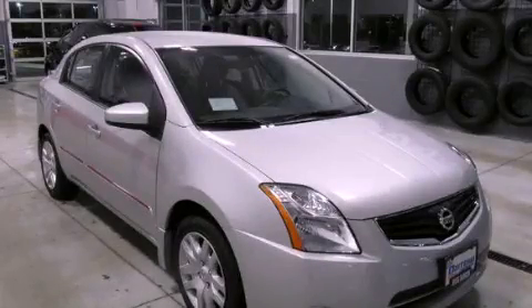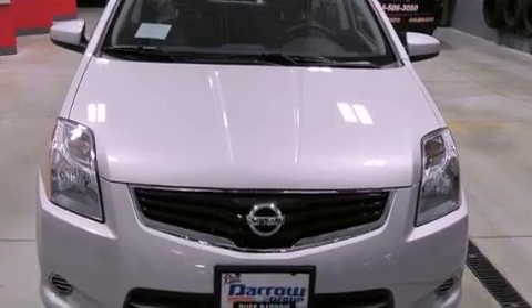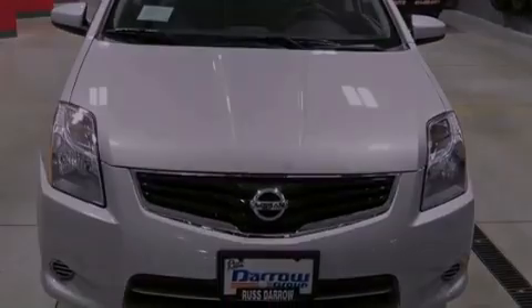This is a brand-new 2012 Nissan Sentra. It features a 2.0-liter four-cylinder engine and a continuous variable transmission.